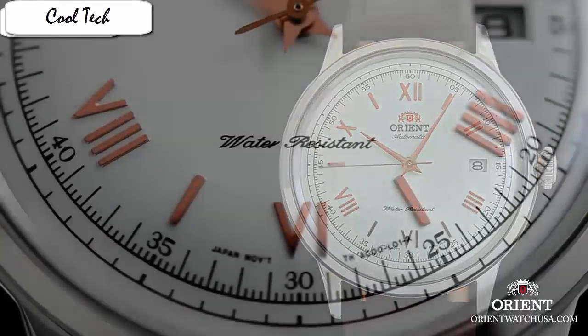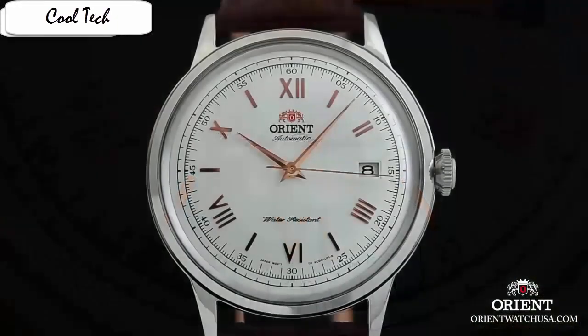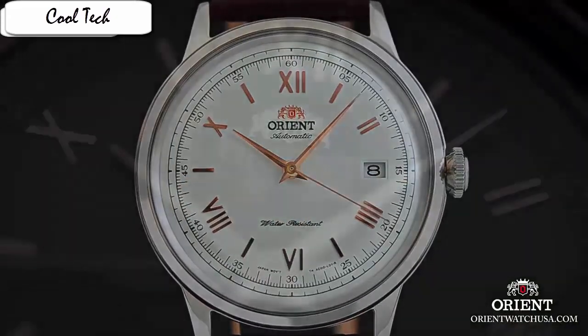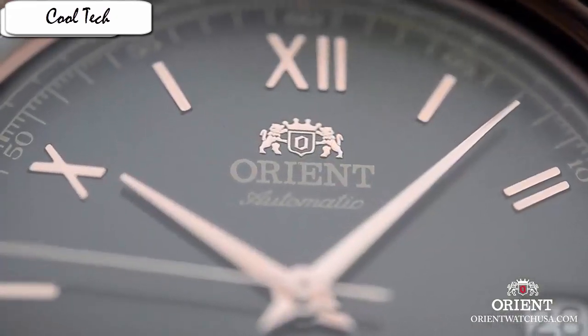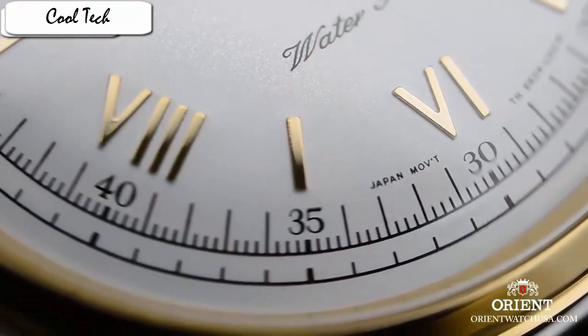Item shape round, dial window material type mineral, display type analog, clasp buckle, case material stainless steel, case diameter 40mm, case thickness 12mm, band material leather, band length 9 inches, band width 21mm.